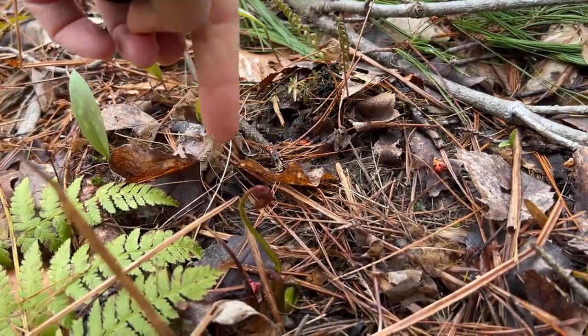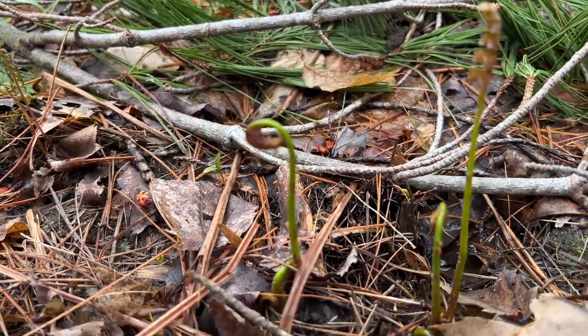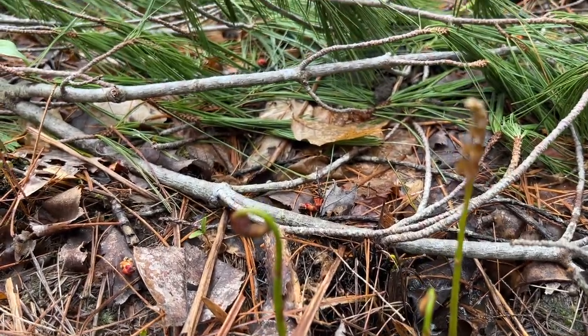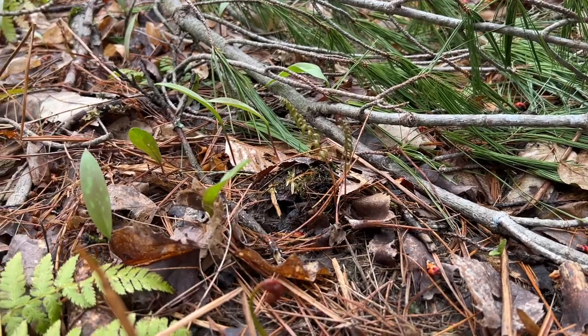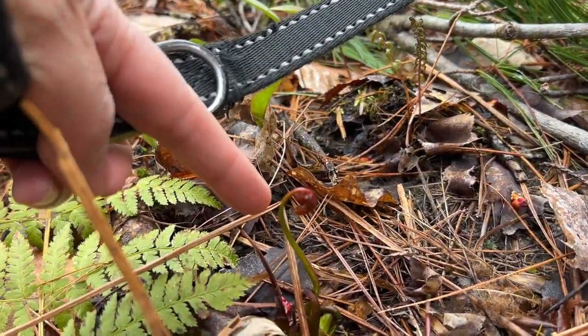Here are some more fiddleheads. I think these are wood ferns. Again, these are not edible, but they are growing up. So there's another type of fern. I'll try to find the exact name of this fern, but they're really pretty too.